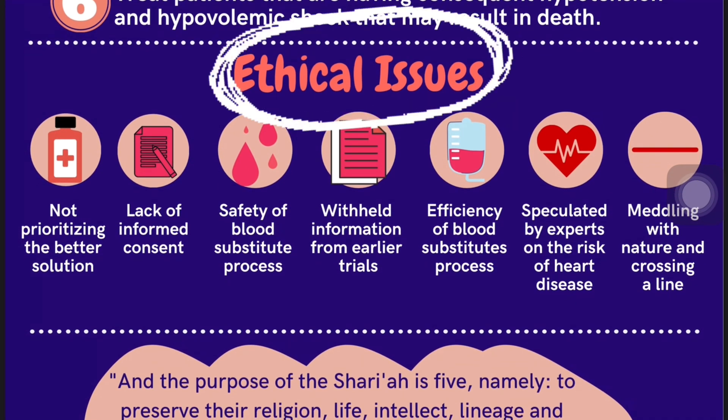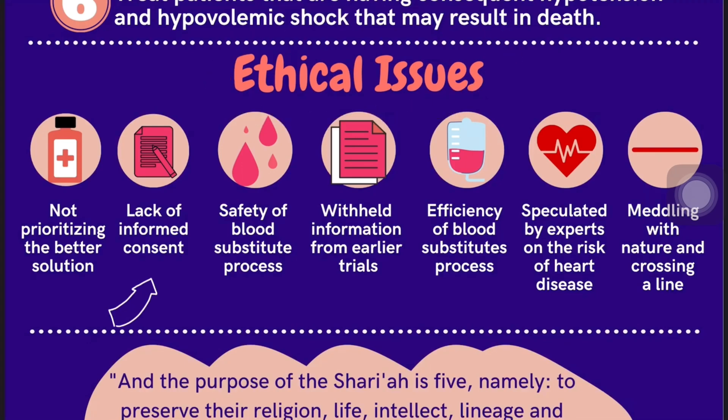There are a few ethical issues that may arise in relation to blood substitutes. First, it lacks informed consent, since oxygen therapeutics are usually given during acute severe hemorrhagic conditions in which the patient is in an unconscious state. Second, it does not prioritize better solutions, as blood substitutes are used in emergency rooms where real blood is available. Third, there are issues regarding the safety of the substitute process. Fourth, there are concerns regarding the efficiency of the blood substitute process, as there is insufficient evidence on the effectiveness of the process.